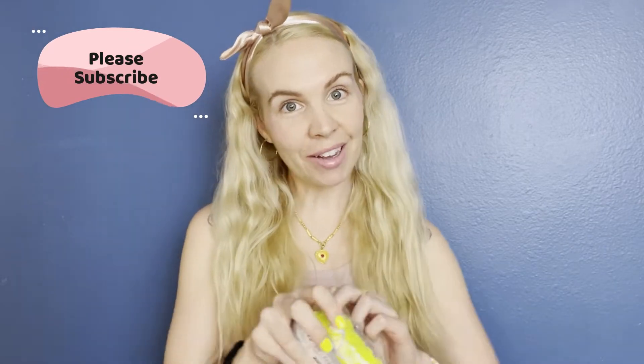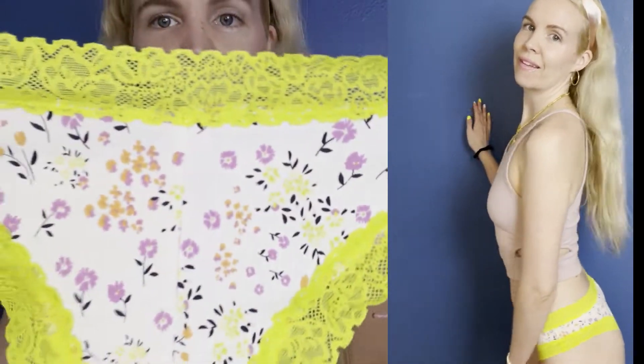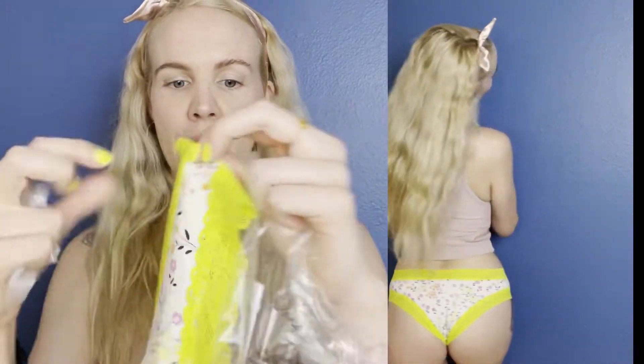Just a reminder, please subscribe to my channel if you haven't already. Next I'm going to do this neon pair here — it matches my nails, I just got them done. They have pretty flowers, so they're very spring going into summer — orange and yellow and purple. I love neon panties; I kind of love neon anything, but panties just do it for me.